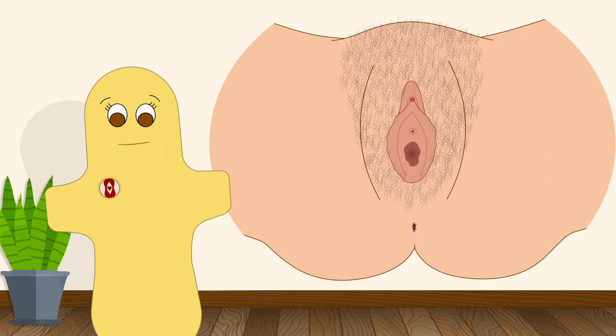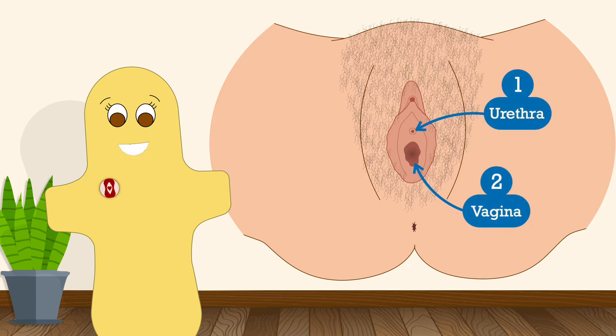So if we take a look at the three openings we learned about last time: the urethra and the vagina are enclosed in the labia, and the anus is back behind the vulva.